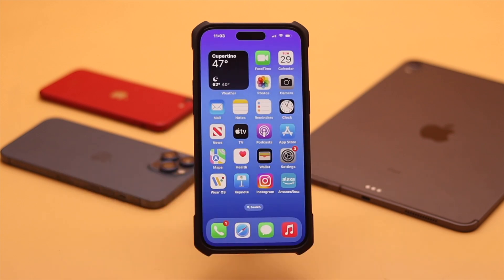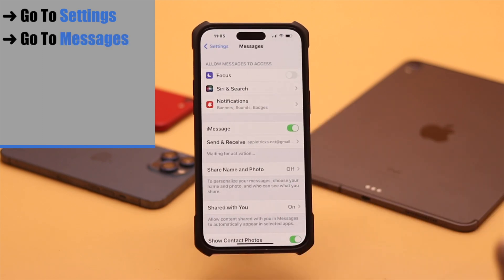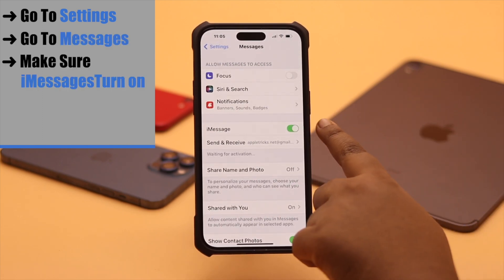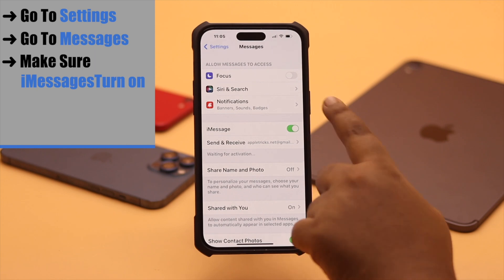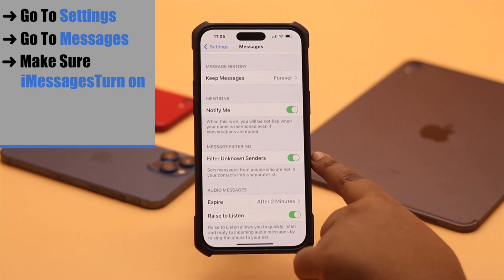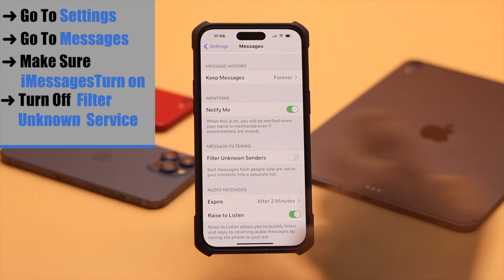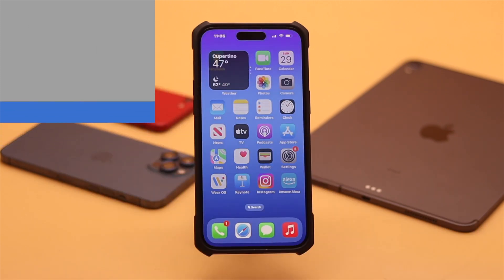Go to Settings, go to Messages. Make sure iMessage is turned on. Now scroll down and check 'Filter Unknown Senders.' If it is turned on, then you might not receive any verification codes. You need to turn it off and it should fix your problem.